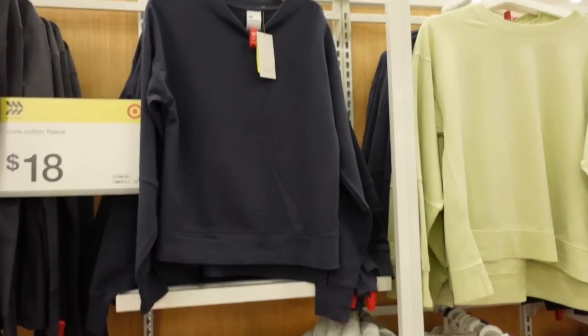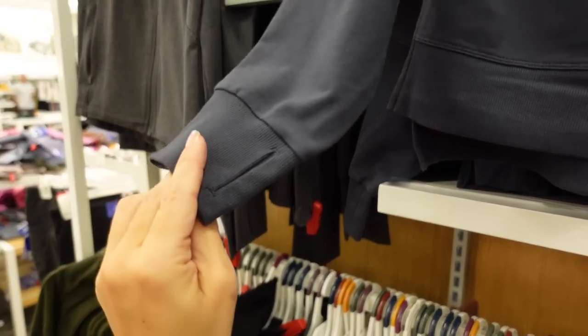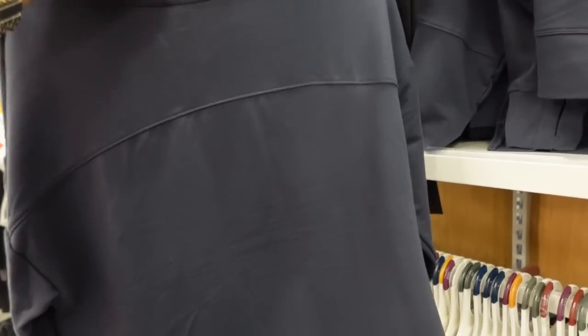New sweatshirts from All in Motion. This one has a higher neckline, the inside is a stretch terry fabric, drop sleeve, oversized, ribbed with a thumb hole, and seam detailing through the sleeve and back. This one is going to be $24.